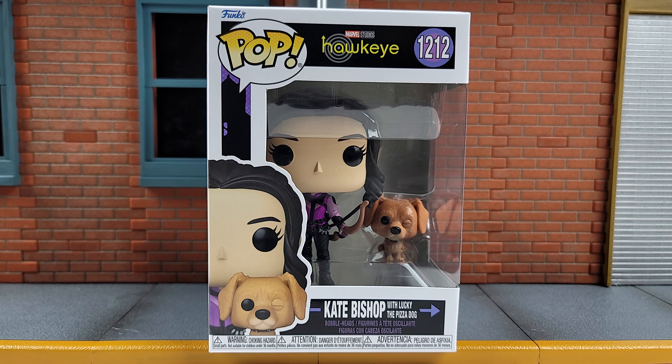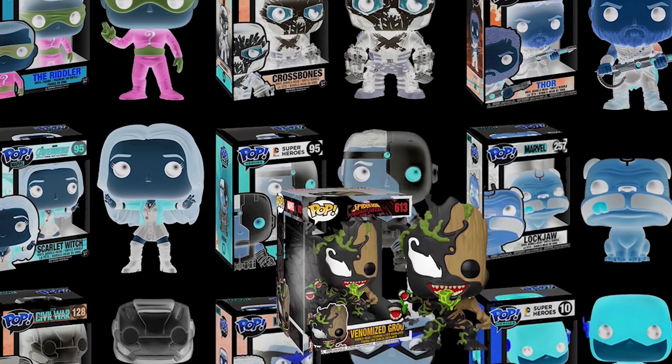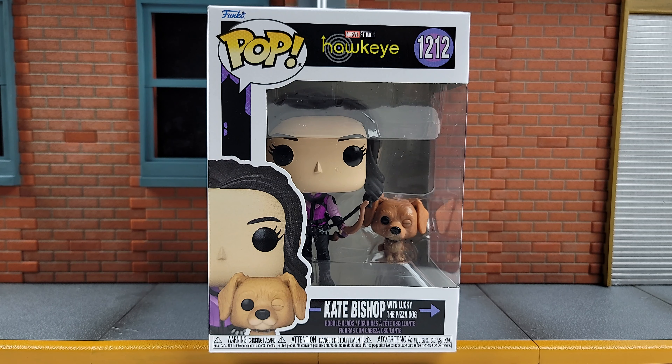Pop with a puppy, yes please, let's go! Geeks, what's poppin' — Funko Pops Marvel Studios Hawkeye 1212, Kate Bishop with Lucky the Pizza Dog, that's what I'm talking about. This is the second pop released recently with a secondary figure; the other one was the Kate Pride that came with Lockheed. So keep this trend up, Funko — it's pretty awesome. All right, before we check her out, let's go ahead and look at the box.